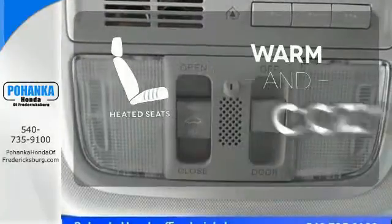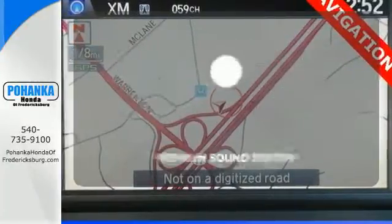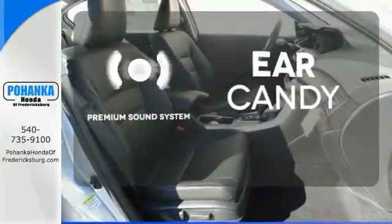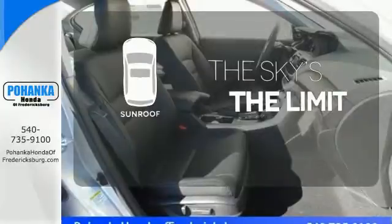Wrap yourself in the comfort of heated seats. The premium sound system gives you a rich listening experience. Get your daily Vitamin D by opening up the sunroof.